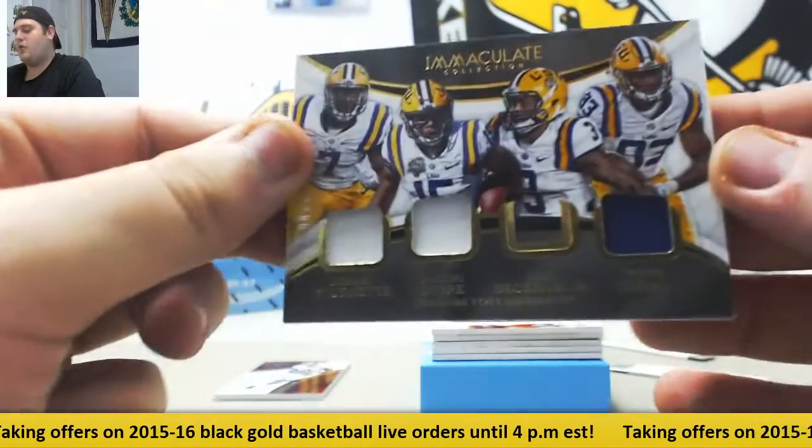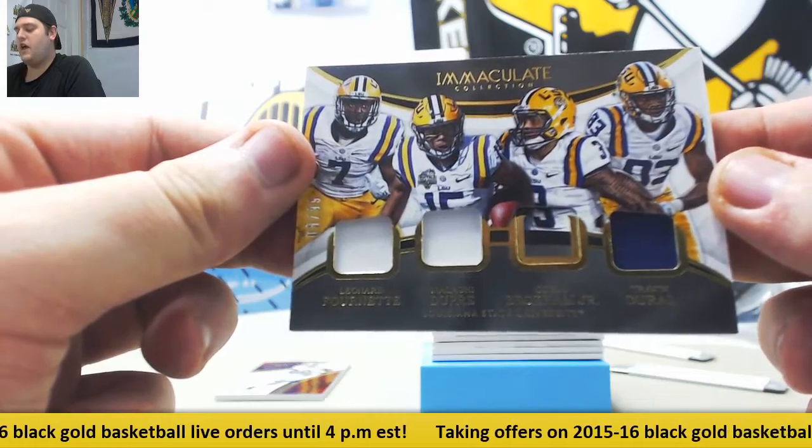Quad right here. We got Fournette, Malachi Dupree, Odell Beckham Jr., and Travis DeRaw — 8 of 99.